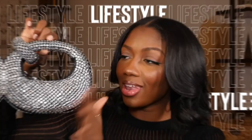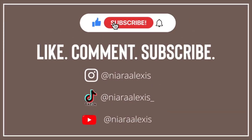Hey y'all, welcome back to my channel. If you're new here, my name is Nyara Alexis. I have a couple of favorites — not a bunch. Like I said, I'm never gonna force this. If I don't have favorites this month, I'll let y'all know it ain't no favorites this month because we ain't got nothing we like.